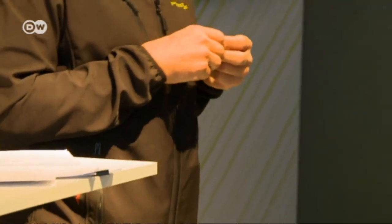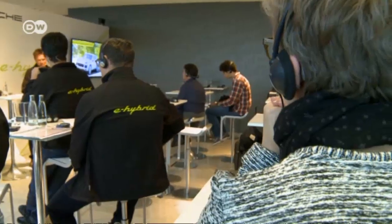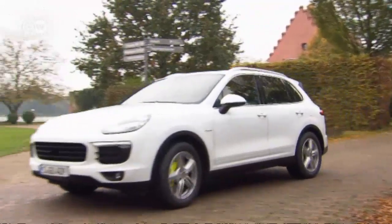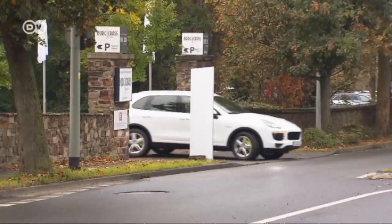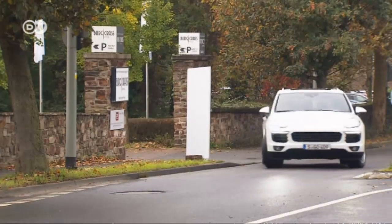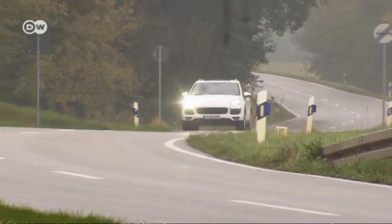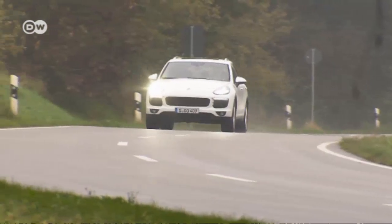A Porsche e-hybrid workshop in Frankfurt. Fuel consumption and CO2 emissions are the industry's hot topics. As an innovative sports car maker, Porsche wants to leave others in its dust here too, rolling the new Cayenne out in an SE hybrid version. The question is: do Porsche and plug-in hybrids really go together?